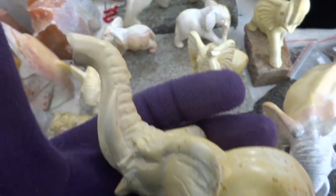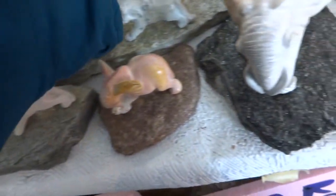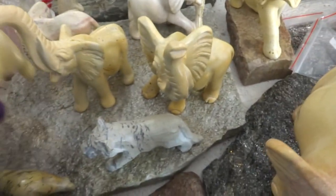We have some more with trunks up. These are not the tiny ones — these are the medium size. Medium sized ones are $20.